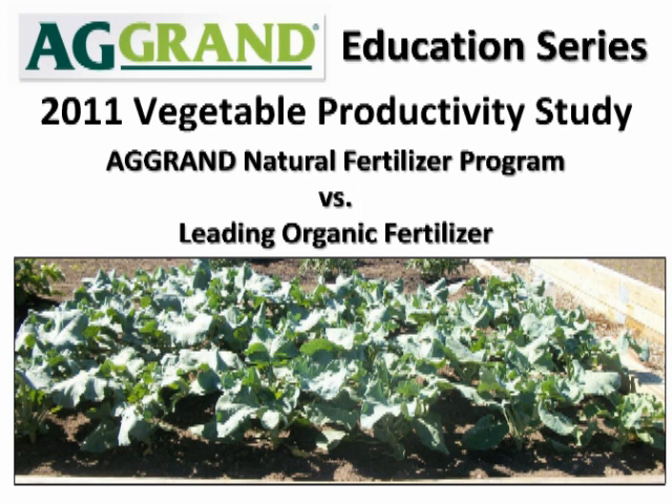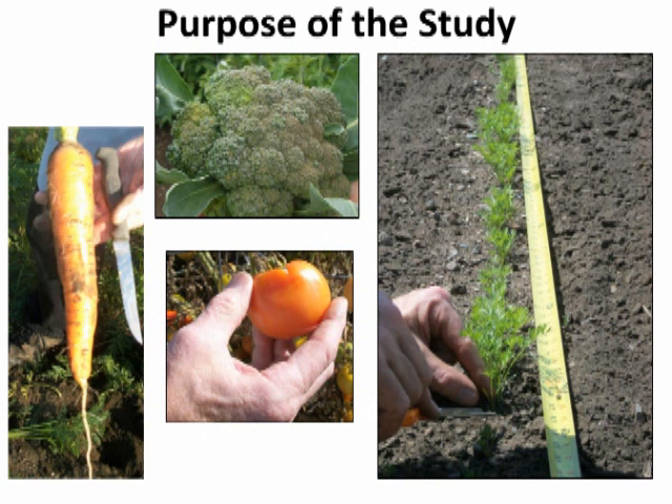For a detailed account of this study, please consult literature item G-2957 or download a copy from our website at www.agrand.com. The 2011 AGRAND Vegetable Productivity Study is part of a long-term program to provide quantifiable crop growth, yield, and soil analysis comparisons over an extended number of growing seasons. Being the second year of this work, soil nutrient levels and yield trends are becoming clearer as a result of following sustainable growing techniques in the AGRAND plot. This year's program featured yield comparisons between a plot using AGRAND fertilizer and soil amendments and a leading organic fertilizer.